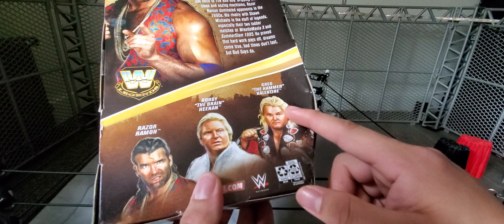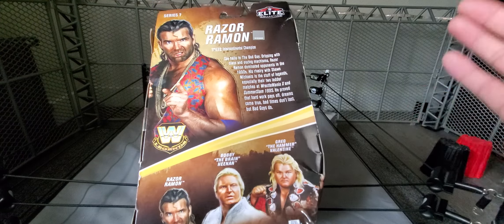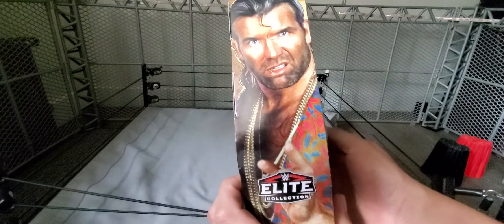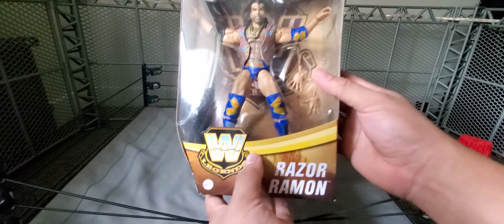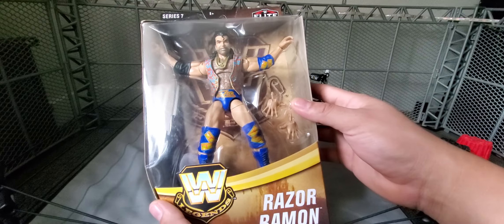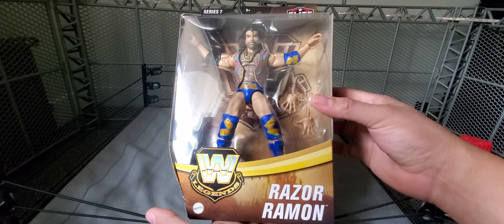Bobby the Brain Heenan and Greg the Hammer Ballantyne are also in this set — Greg is the chase. The one we're taking a look at right now is Razor Ramon. There's a picture of Razor with all the info right there. Pretty sick — I like this Razor. The blue pops really well, the shirt and everything. You get the open palm hands. The face — I think it's the same as the Defining Moments, which I do have, so we can compare in a bit. It's a pretty good figure.